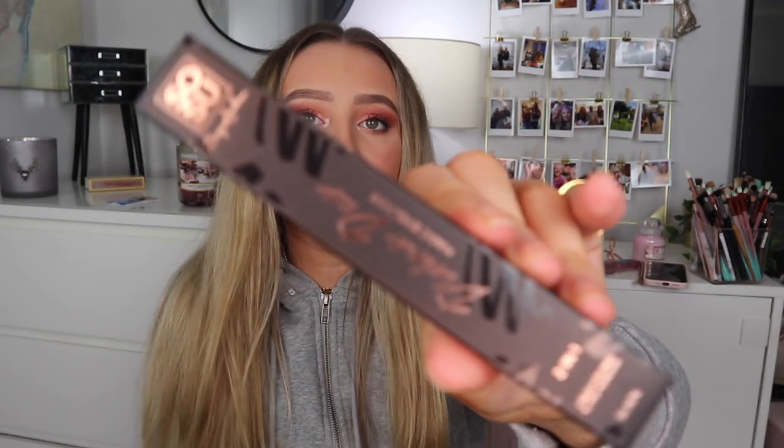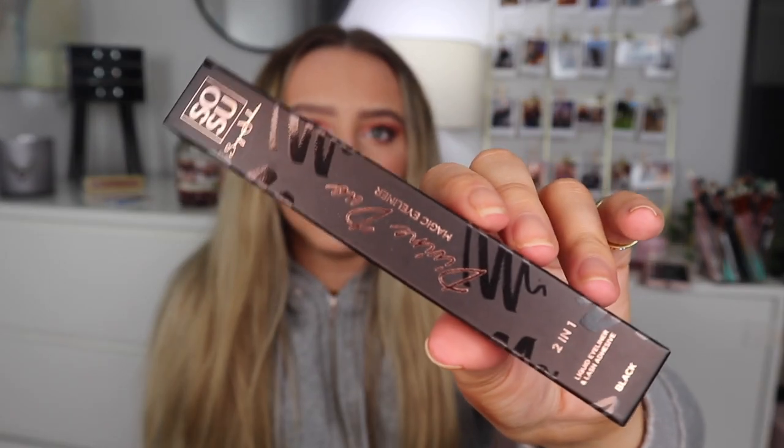The last thing I got was an eyeliner for £6 — the Magic Eyeliner by Divine Dew. It's a two-in-one eyeliner and lash glue that I've seen Soph Does Life and Georgia Lipscomb use. I've been wanting to get it for a while and it's quite cheap. That was everything from my Pretty Little Thing haul — I hope you enjoyed the video, please subscribe, like, and comment with any video ideas!